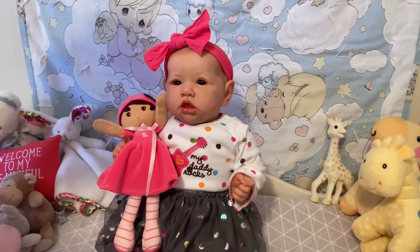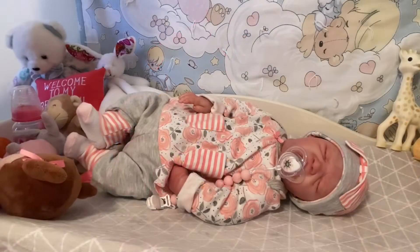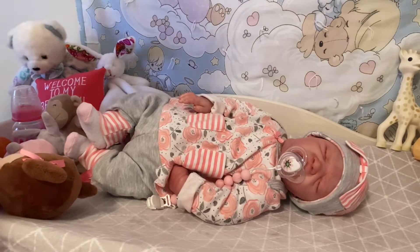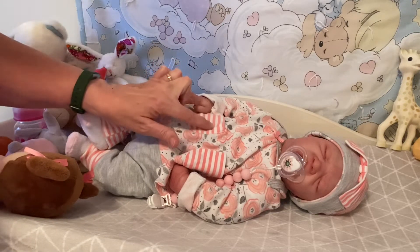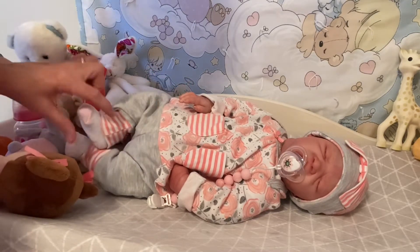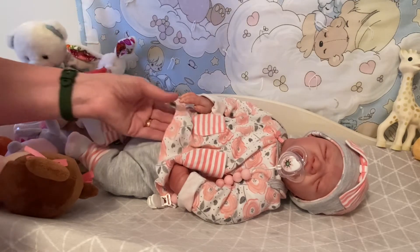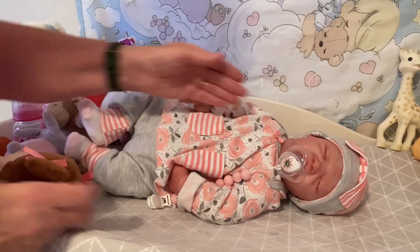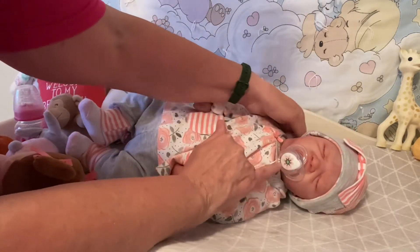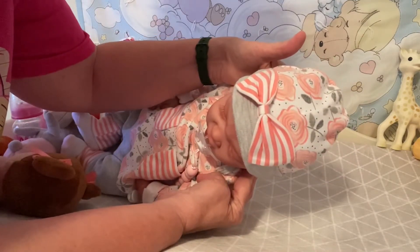She's happy to be here and she wants you to see her little sister Olivia. Here we have Olivia Joy and she's got on an outfit that has stripes on the pockets, stripes on the leg, and polka dots all over it. She also has polka dots on her passy.